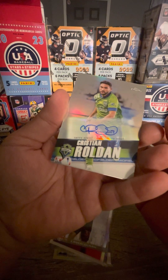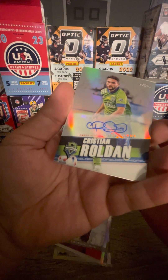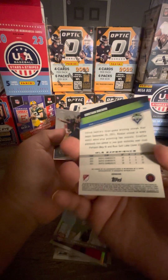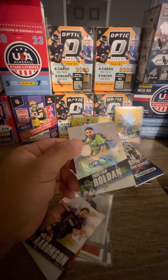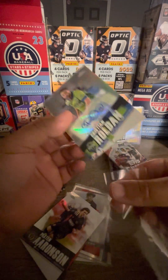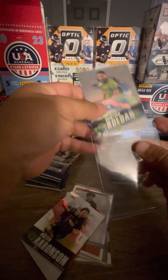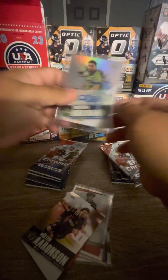We got Christian Rodon for Seattle Sounders — Christian Rodon. So there goes our auto, we got our auto pretty early. Hopefully that ain't run our mojo down, hopefully we keep it going.